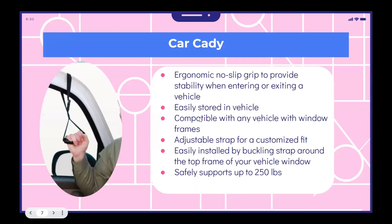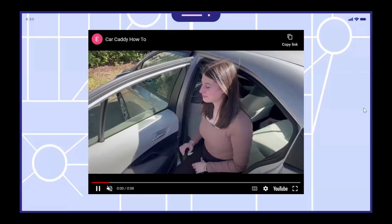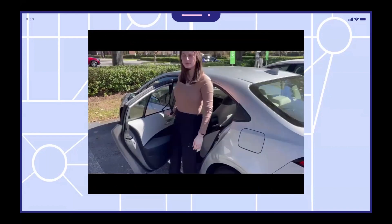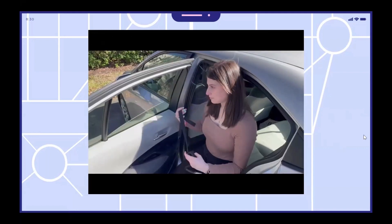The next item is the car caddy. Its ergonomic, no-slip grip provides stability when entering or exiting a vehicle. It can be easily stored in a vehicle and is lightweight. It is compatible with any vehicle with window frames. It has an adjustable strap for a customized fit and is easily installed by buckling the strap around the top of your vehicle window. It safely supports up to 250 pounds. This demonstration shows rolling down the window to clip the car caddy around the window frame and using it to lift yourself out of the car, as well as slowly lower yourself back in.